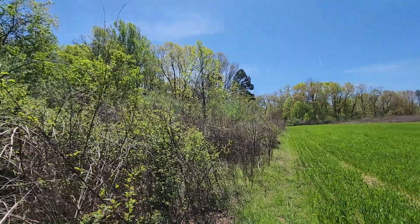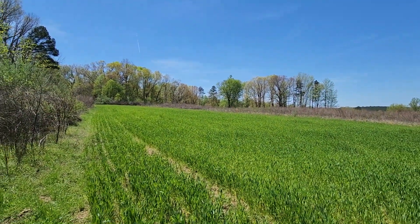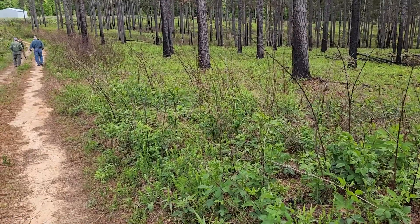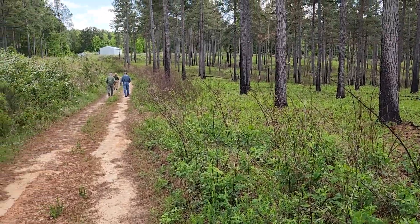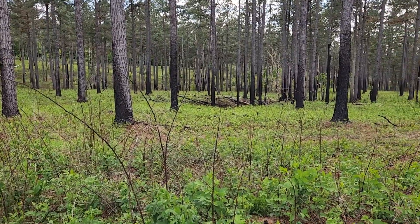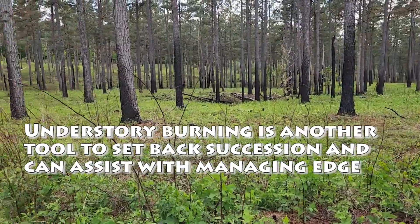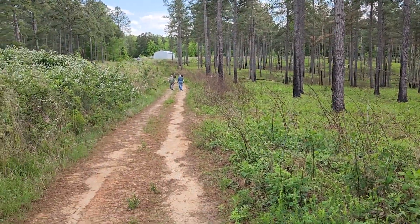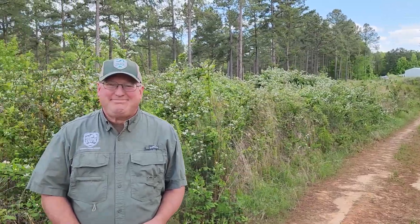We have tall timber in the back, a thick edge coming out into an open planted field. We're here at a Quail Forever tour in Halifax County, Virginia. The landowner has shown us his management activities, including this burn that's generating a great flush of new forbs, blackberries, and brambles. With me is Mark Puckett with the Department of Wildlife Resources, the state small game biologist, who has been instrumental in getting quail restored in Southside Virginia and other parts of the state through groups like Quail Forever.